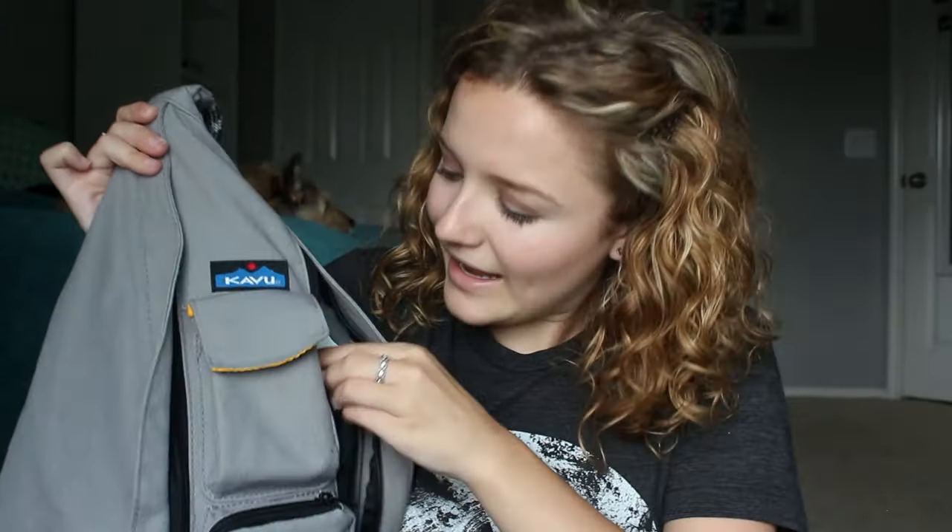There are two pockets — a little side pocket and a main pocket. In this side pocket I always carry an empty water bottle. Obviously you can't go through security with it full, but most of the airports I travel through have water bottle refilling stations and I always take advantage of those when I travel.